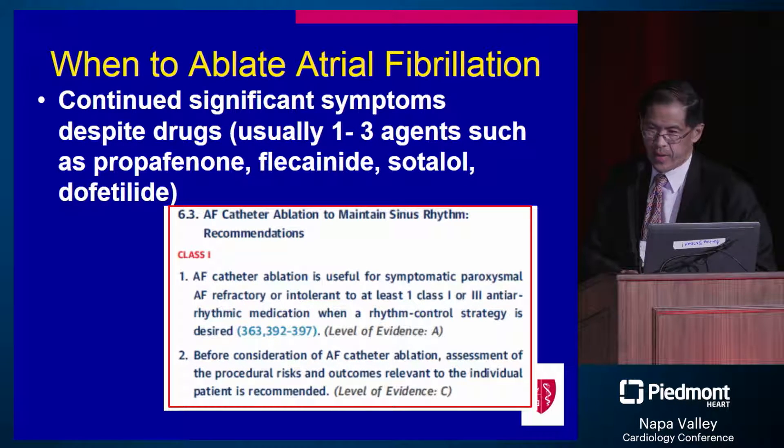What about the issue of deciding on ablation? The class 1 indication is symptomatic paroxysmal atrial fibrillation that has been refractory or intolerant to typical medical therapy. That's the highest classification, and it remains so in most practices.